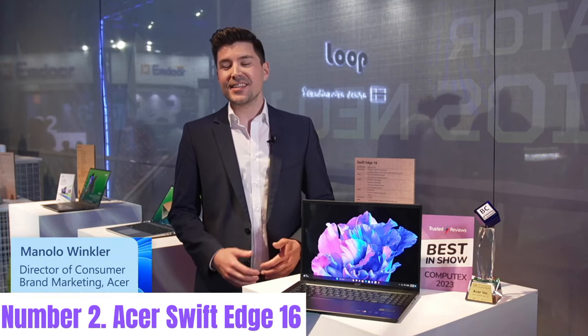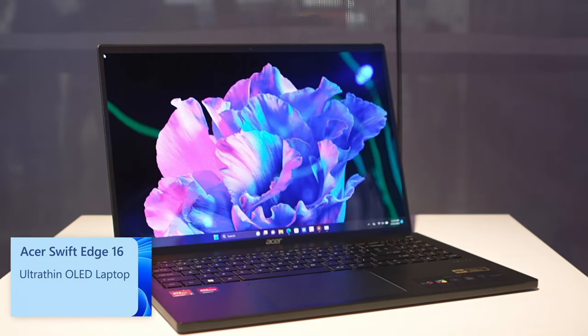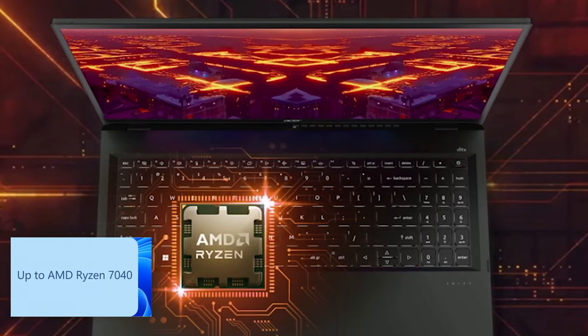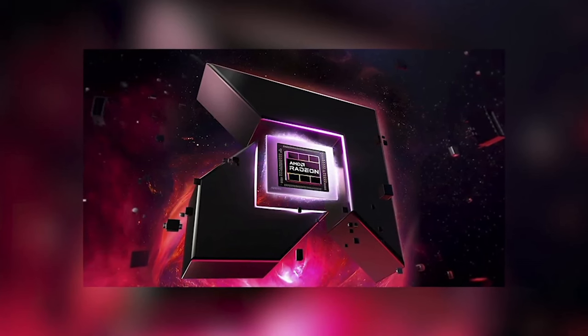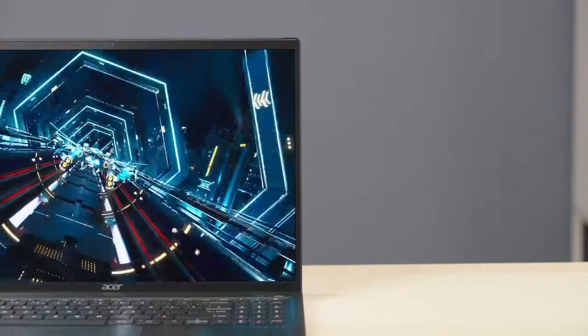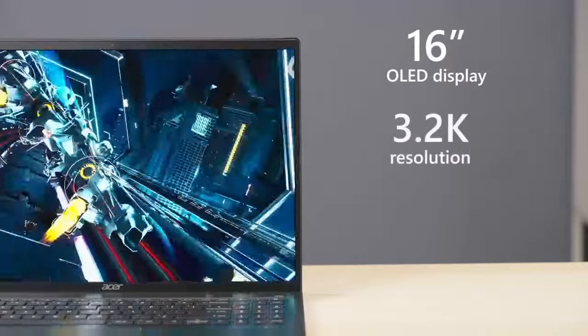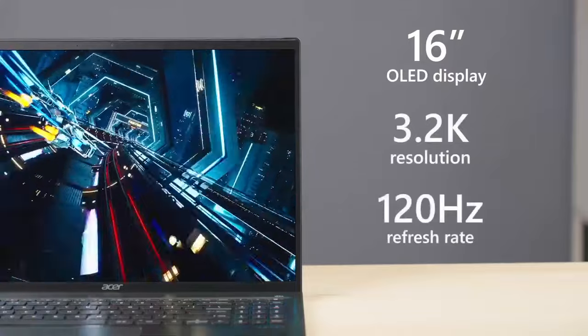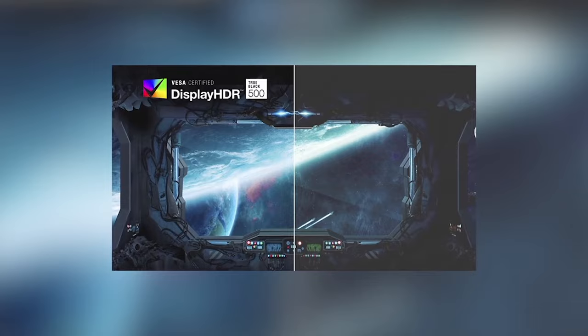Number 2: ASUS Vivobook S16. The ASUS Vivobook S16 is a sleek and powerful laptop designed for users who prioritize both style and performance. With its ultra-thin design and premium aluminum finish, it exudes elegance while maintaining durability. Equipped with an Intel Core i7 processor and up to 16GB of RAM, this laptop delivers lightning-fast performance for multitasking, productivity, and entertainment.